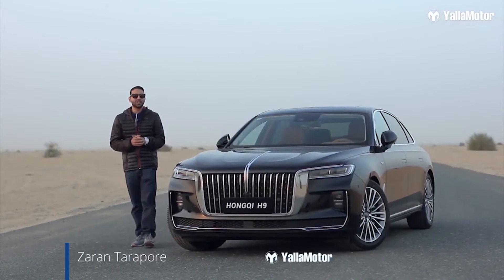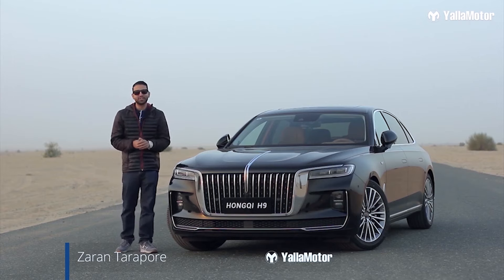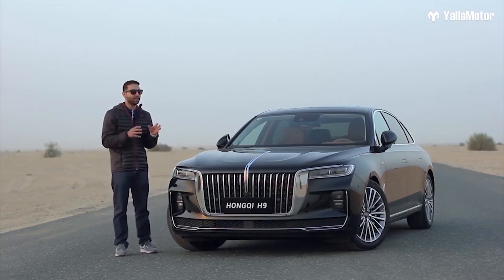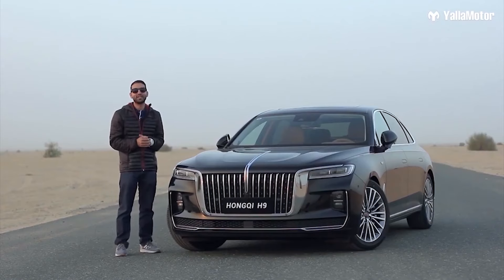This is the Hongqi H9, a flagship luxury sedan that is packed with features and is out to change people's opinions about Chinese luxury. For those of you who aren't quite aware, Hongqi is the oldest Chinese passenger car maker in the world. Now that you have an idea of what we're dealing with, let's jump right in.